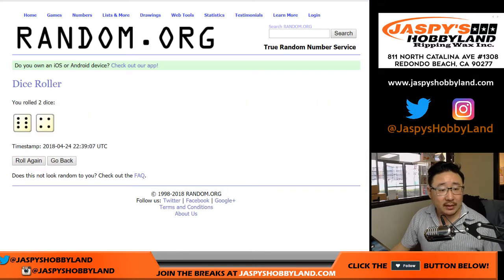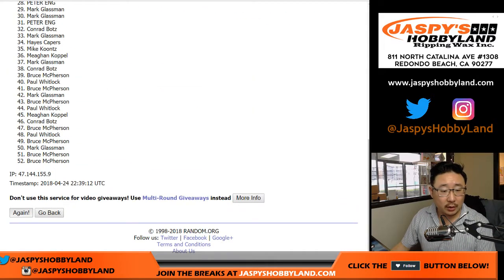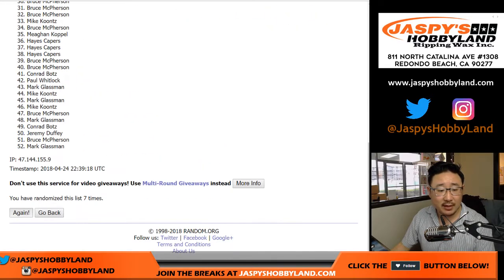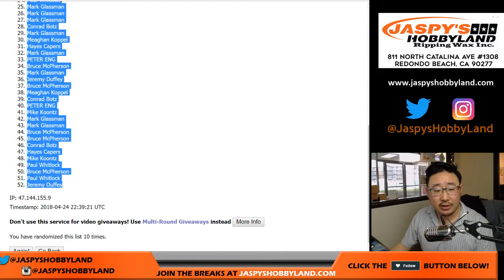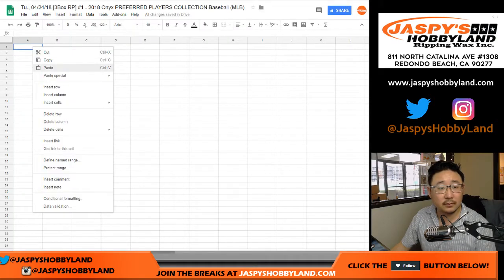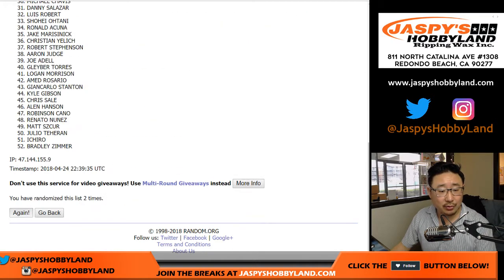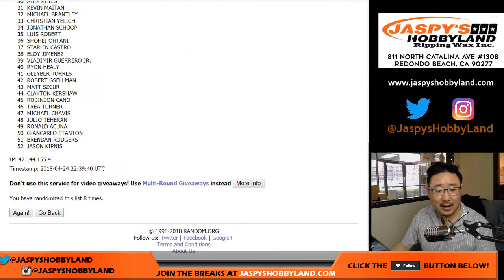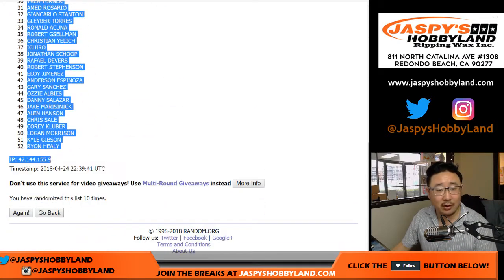Let's randomize each list — six and a four, ten times. Names first. Bruce down to Jeremy Duffy. Then six and a four, ten times again: Bradley Zimmer all the way down to Ryan Healy.